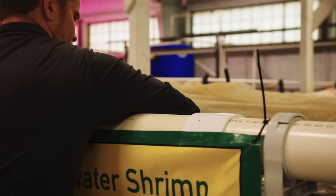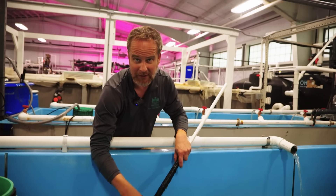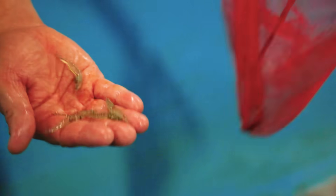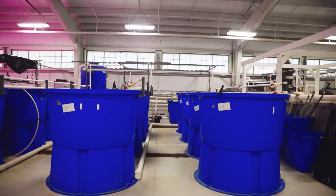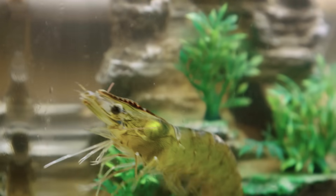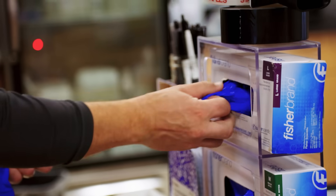Shrimp is the number one most consumed seafood in the United States, but as much as 90% of that is imported from other countries, and most of those countries don't have established food safety guidelines. And so, in order to supply safe, sustainable shrimp for the United States, we're looking at doing shrimp farming, which is a much more sustainable approach to producing these animals.